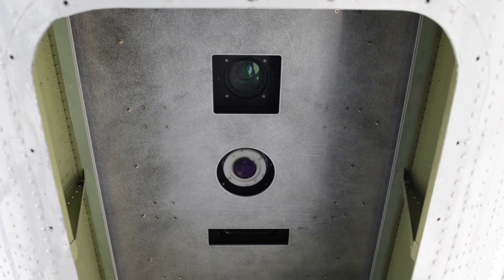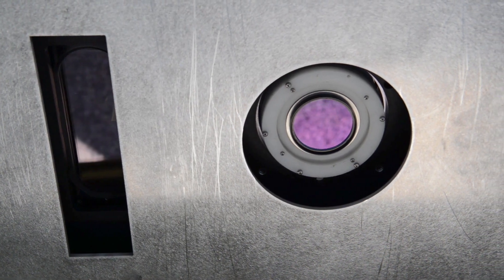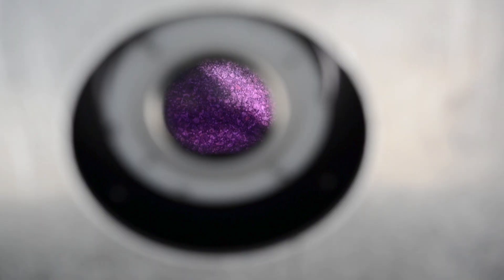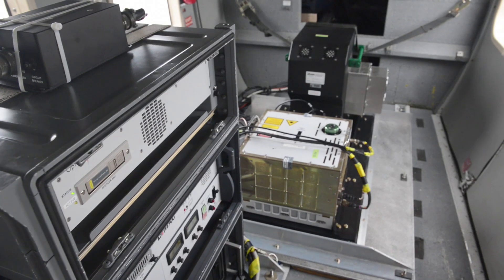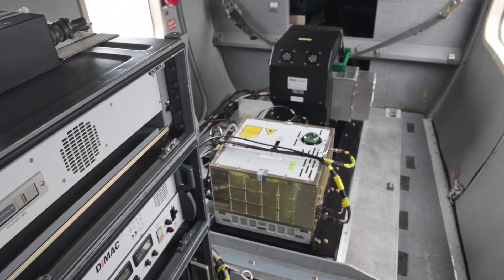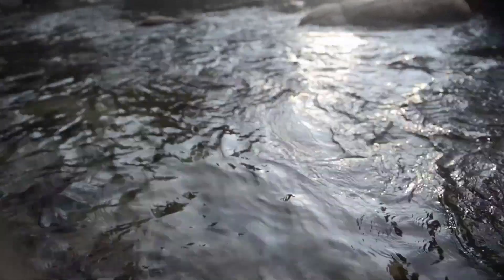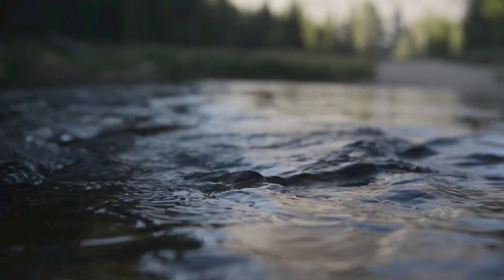The Airborne Snow Observatory is two instruments put together that look at the surface — they tell us how deep the snow is and how much sunlight that snow absorbs. Those two combined are what control how fast water comes out of the mountains and how much of that water comes out of the mountains from snow.